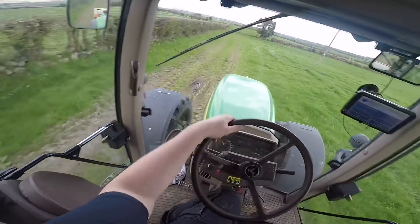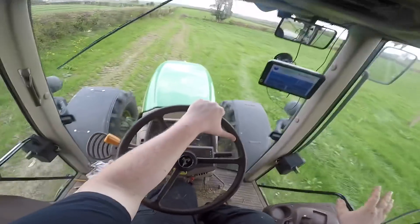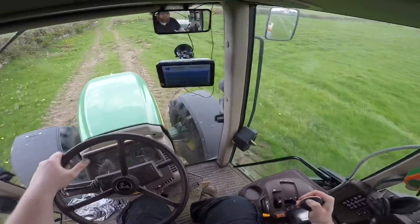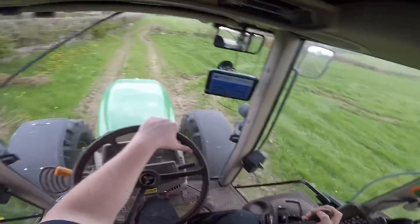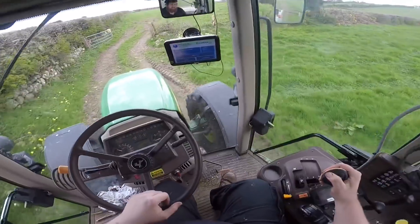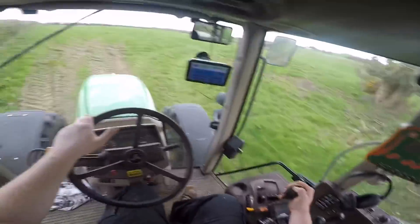With the bad weather and bad growth, a lot of the nitrogen I'm sure was lost. This field here is actually not too bad but the far fields aren't great, so what I'm putting on is a bag and a half of CAN to the acre, which is 75 kilos per acre, and that should just help to drive it on.